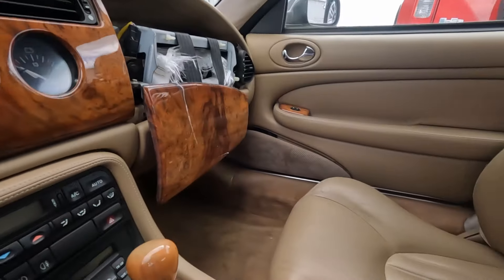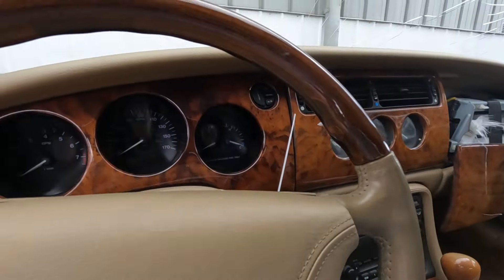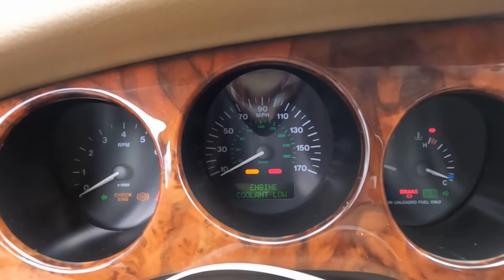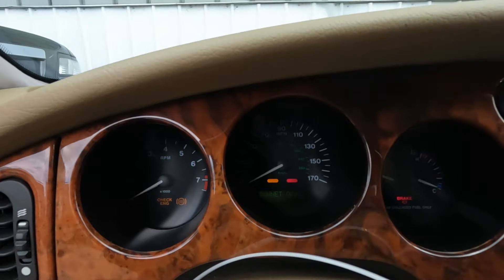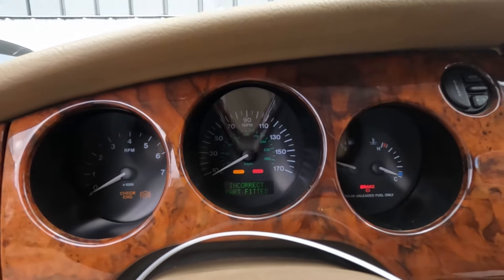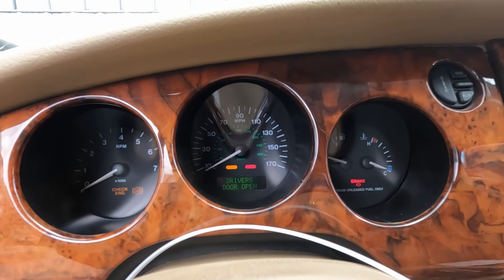Pretty clean interior. Obviously the airbag went off. We're going to give this a start, but we're not going to run it very long because it looks like it doesn't have any coolant — the radiator has probably been damaged. We'll see what we get here.